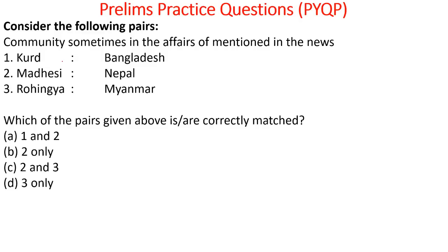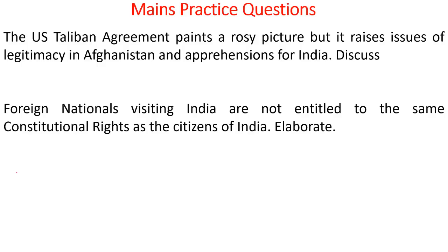Consider the following pairs about communities in the news: Kurds — do they belong to Bangladesh? No. Madheshi to Nepal? Yes. Rohingya in Myanmar? Yes. So the answer is two and three only. For the mains practice questions: discuss how the US-Taliban agreement paints a rosy picture but raises issues of legitimacy in Afghanistan and apprehensions for India. Also elaborate on how foreign nationals visiting India are not entitled to the same constitutional rights as citizens of India. Please write your answers in the comment section for peer review. If you have liked our initiative, please like and subscribe to our YouTube channel. Thank you for watching. All the best.